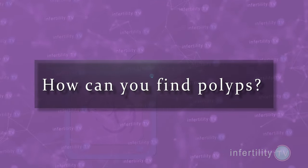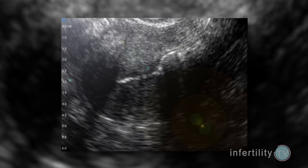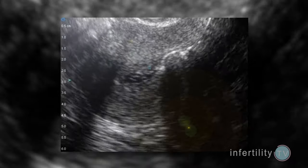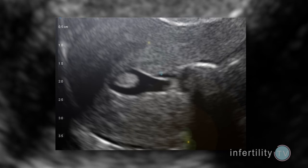Polyps are sometimes found during a regular ultrasound, but most of the time ultrasound will miss polyps because they can blend in with the normal endometrium. One way to look for polyps is with a saline ultrasound. The doctor places a catheter into the uterine cavity and injects salt water. The fluid opens up the walls of the cavity, isolating the polyp and making it easier to see.